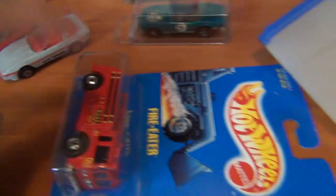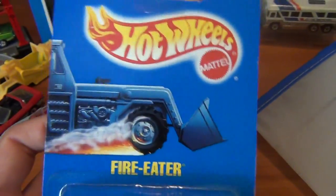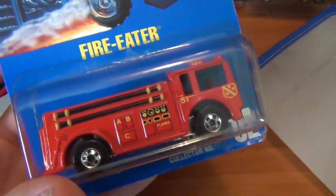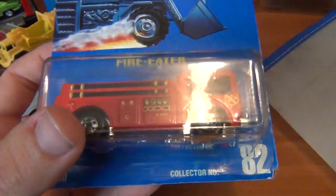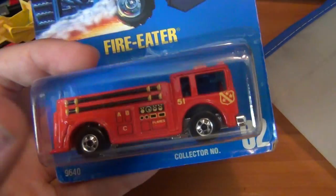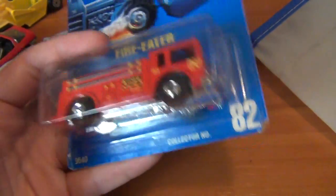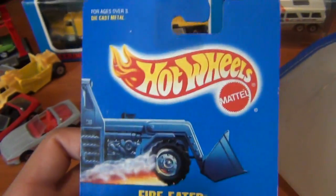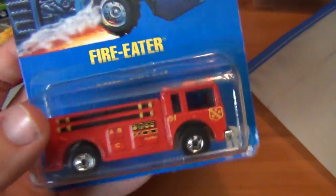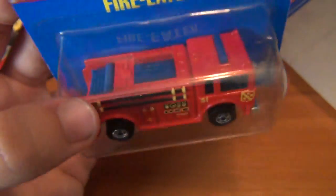Also picked up a very awesome blue carded Fire Eater — this is the era I grew up with Hot Wheels, absolutely love it. I had a couple of these as a kid with different wheel and paint variations. I think I had this one with black walls, and another one with different wheels, plus a chrome one. Still awesome to get one carded. The blue cards are probably my favorite era of Hot Wheels because it's what I grew up with. Love the Fire Eater fire truck.